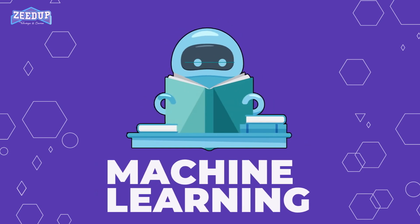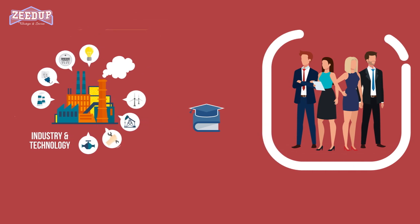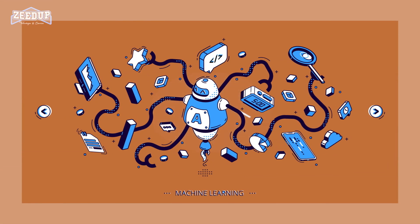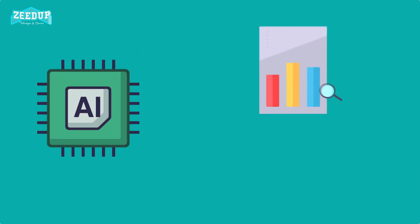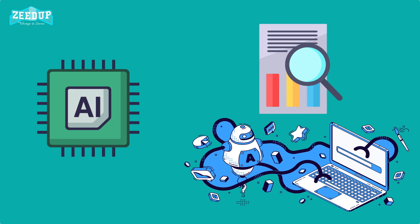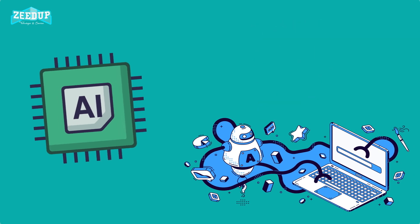Machine learning is one modern innovation that has helped man enhance not only many industrial and professional processes, but also advances everyday living. But what is machine learning? It is a subset of artificial intelligence, which focuses on using statistical techniques to build intelligent computer systems in order to learn from databases available to it.